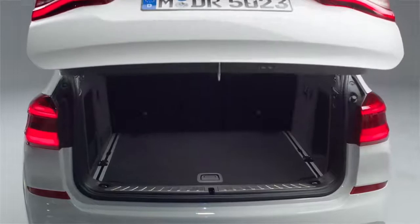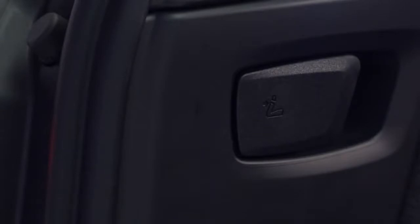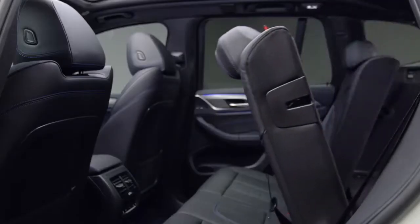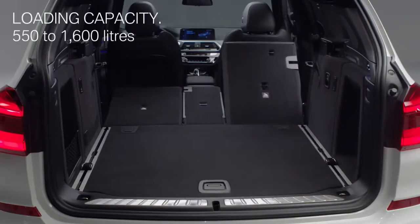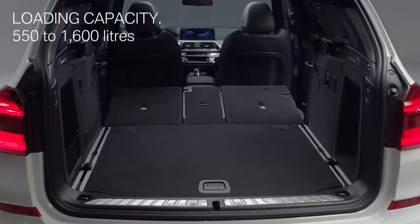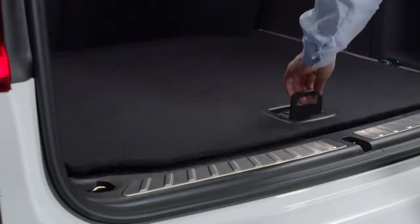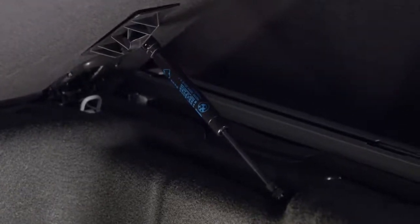And now to a big asset of the BMW X3 — the trunk. Compared to its predecessor, the X3 backrest can be folded down via handles in the trunk. The third generation offers a loading capacity from 550 to 1,600 liters. There is an underfloor compartment for additional stowage, the access of which is aided by a handy gas strut.